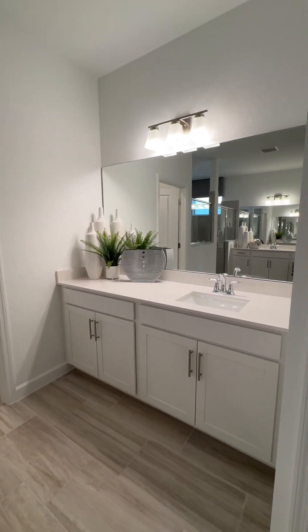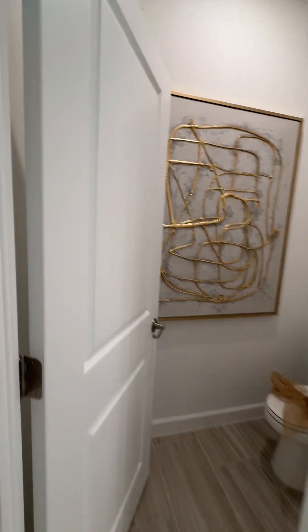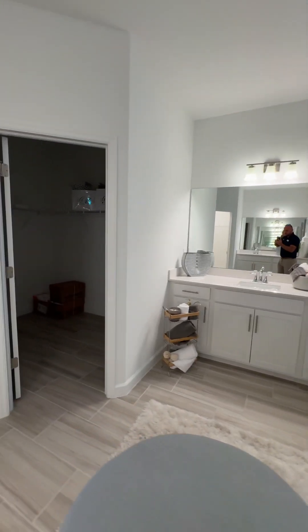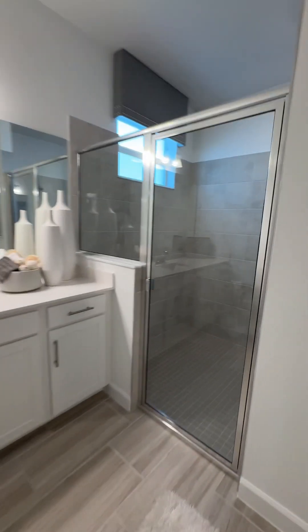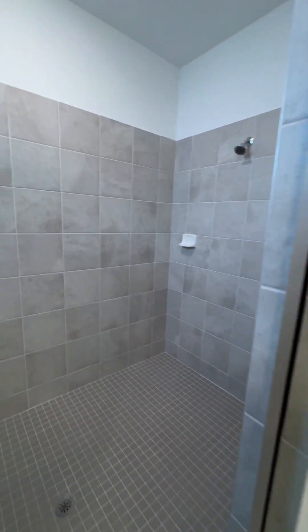His and her vanities — vanity number one, walk-in closet number one, commode, vanity number two, walk-in closet number two, and then a walk-in shower. If you have any questions, give me a call — I appreciate it.